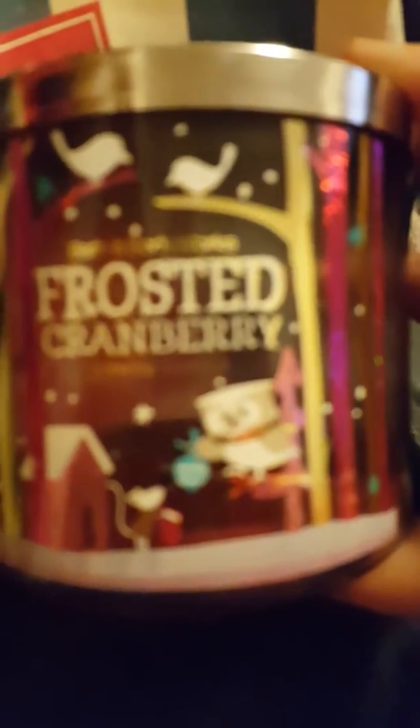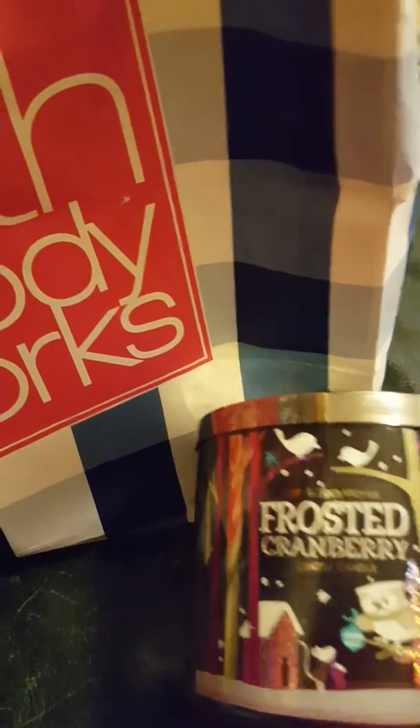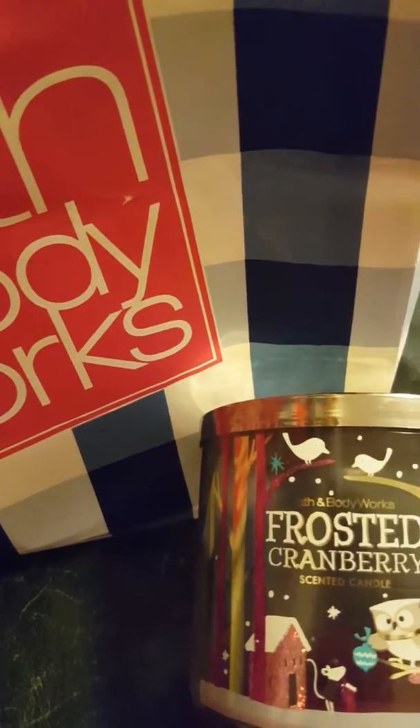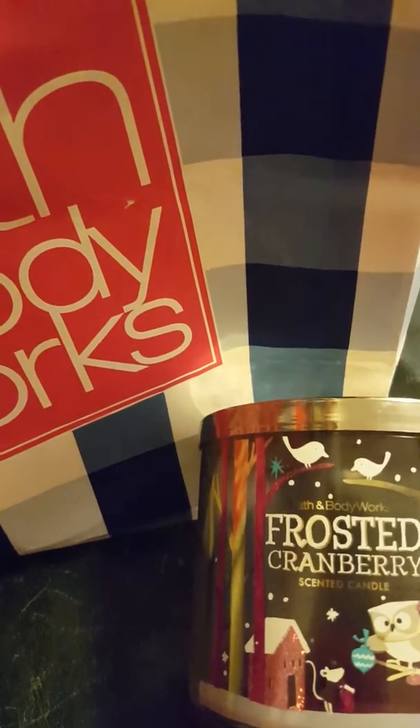Then I have a Bath and Body Works candle that a friend got me for Christmas called Frosted Cranberry. The description says it's the essence of holiday magic, a sparkling blend of white cranberry, juicy peach, raspberry, and true joy. I actually really like this scent because of the cranberry smell — it doesn't smell frosted, it just smells like a bunch of cranberries filling up your room. I know I'll end up getting that again.